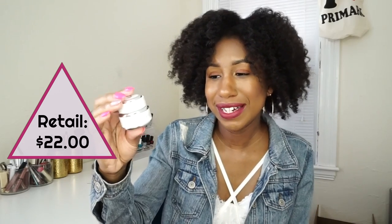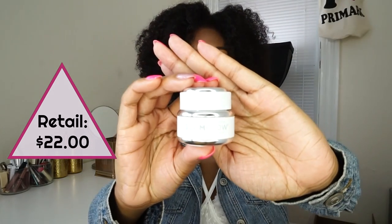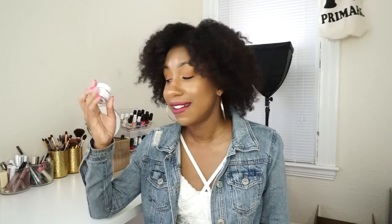Lately my skin has been breaking out like crazy, so a few weeks ago I picked up the GlamGlow Supermud Clearing Treatment — I got the little travel size version. I really wanted to try this because everyone talks about it, everyone raves about it. I like it a lot. When I apply it to my face it has a cooling effect, a little tingly sensation so I can feel it working. It smells really fresh and I like it.